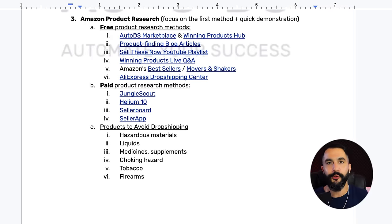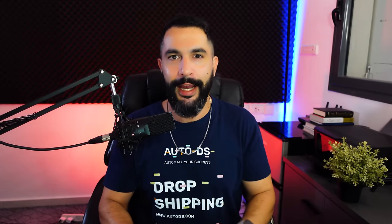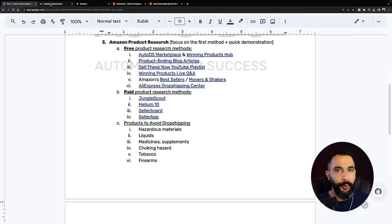My first go-to for finding trending products is the AutoDS Marketplace and Winning Products Hub. AutoDS is an automation software solution for your Amazon store that connects you between your suppliers and your selling channels. It helps automate your business with all of the suppliers you want to work with while dropshipping on Amazon. AutoDS also helps with product research, product sourcing, and more — investing $1 to start your trial is truly worth your while.